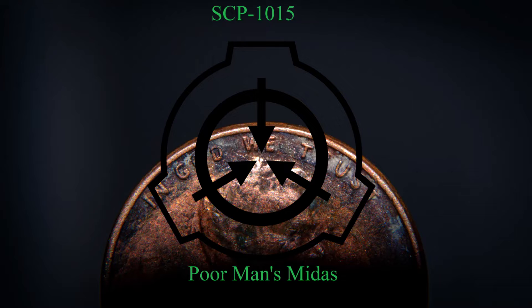A person possessing the penny is known as SCP-1015-2. No willful action by SCP-1015-2 will permanently get rid of the penny. Dropping, throwing, or giving away the penny will result in the penny reappearing somewhere on SCP-1015-2's person within four seconds. Ownership transfer requires the death of SCP-1015-2, followed by another person picking the penny up, or the theft — non-consensual taking — of the penny from its current owner.